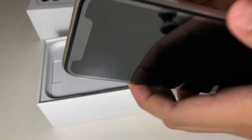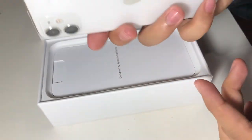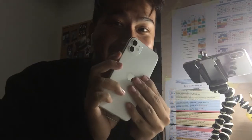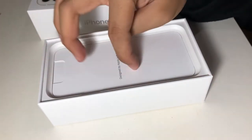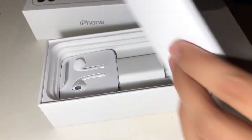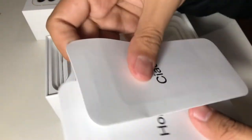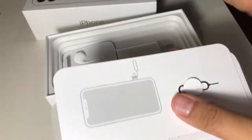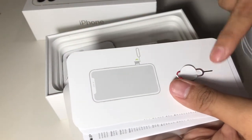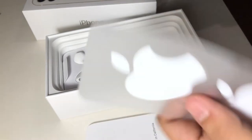Ganito siya kalaki — malaki siya, hindi ko alam kung gaano siya kalaki, yata 5.7, pero pwede na siya. Yun, color white. And then nandito yung 'Designed by Apple in California.' Tapos eto na yung laman ng dito, ciao, hola! Tapos nandito yung ano — para sa sim card, yeah.